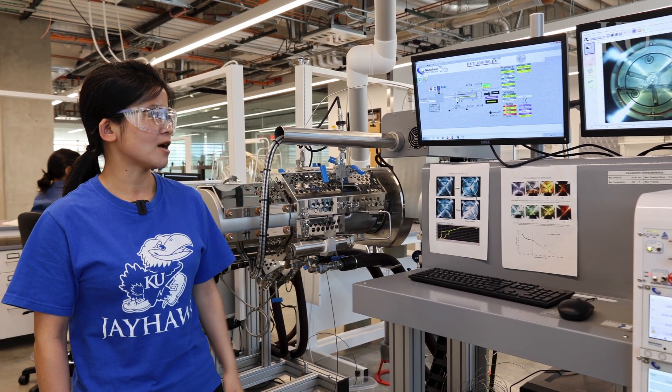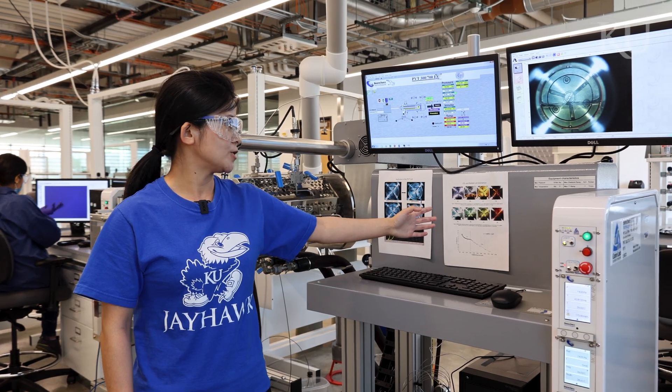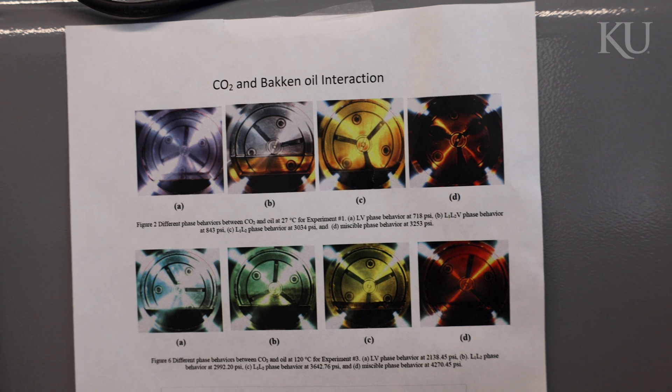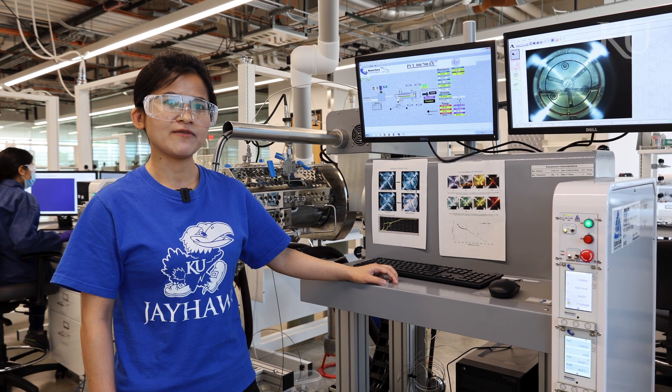We also have done some experiments using the oil-gas system. Here are some images where you can see the phase change of an oil-CO2 system at different pressure conditions. We have also measured some quantities such as bubble point, dew point, and swelling factors.